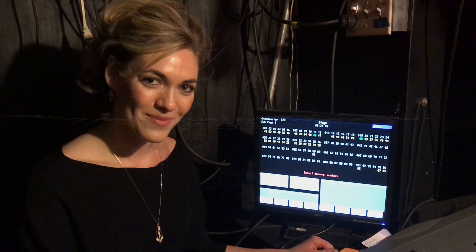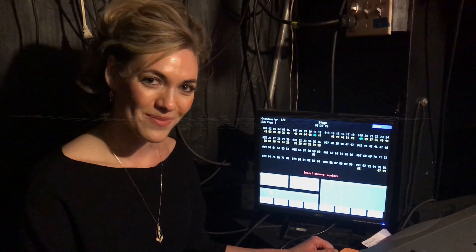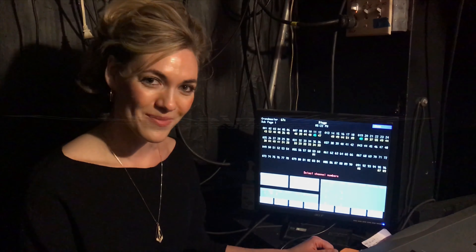For more information on your rental here at the Chain Theater, visit chaintheater.org. We hope to see you soon.